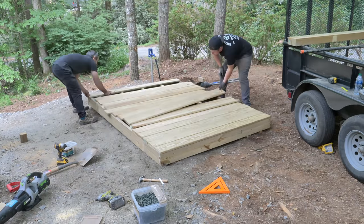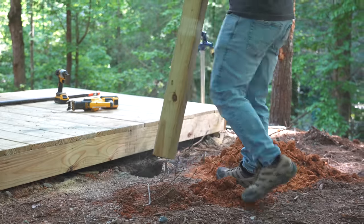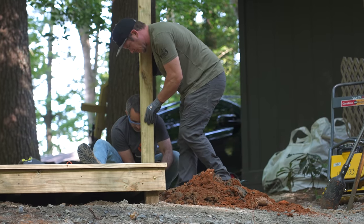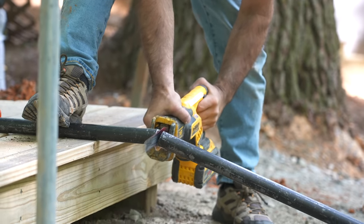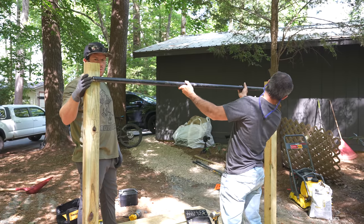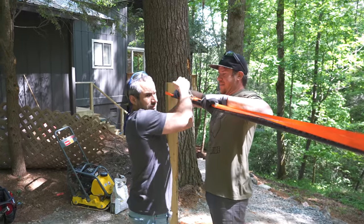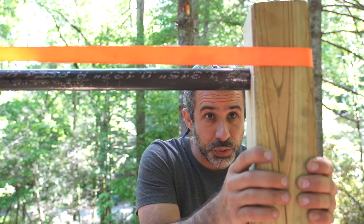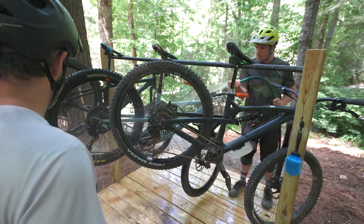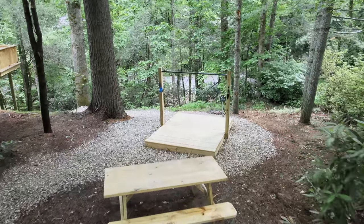We've built a few bike wash stations on this channel, but none that can support multiple bikes at once. We wanted to make it as easy as possible for guests to clean off all their bikes and get back to hanging out in that kitchen. The deck keeps you dry while you're hosing off your bike, and the gravel keeps the ground around the bike wash from getting muddy.